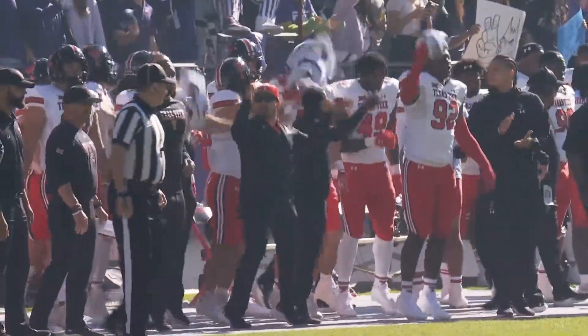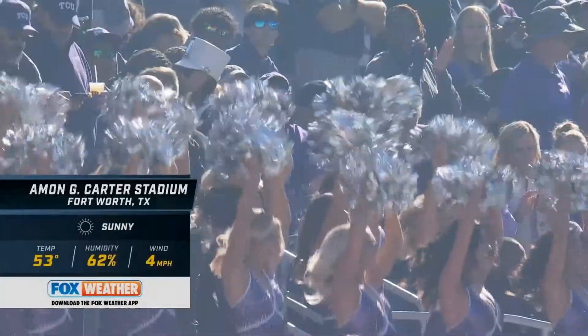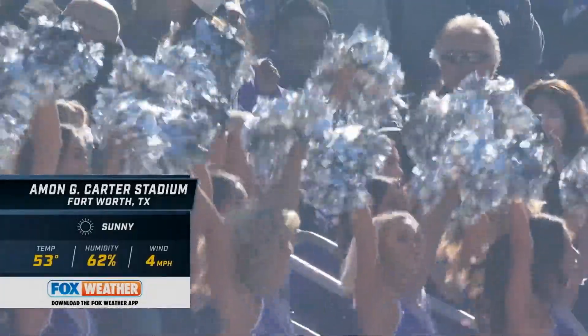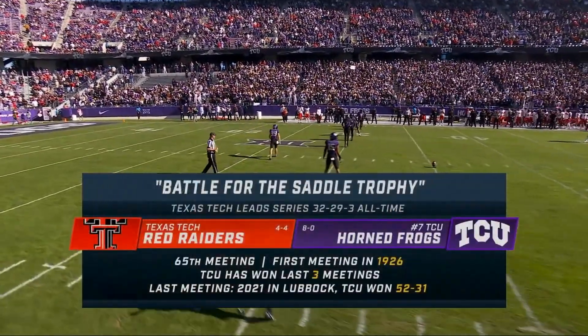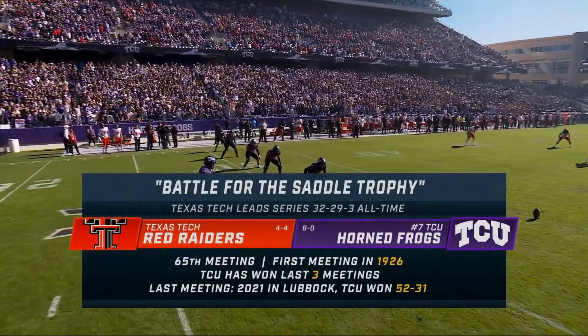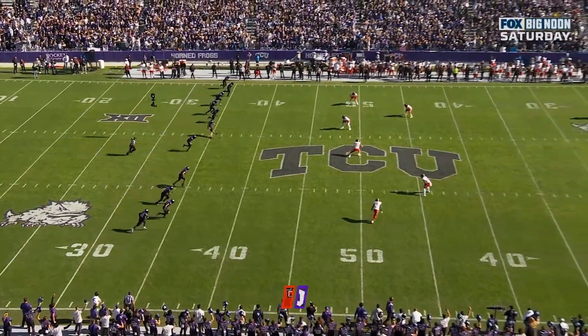All right, big day in the state of Texas and a wonderful day for college football. 53 degrees at kickoff time, nice and sunny, cool. We're ready for TCU and Texas Tech — the 65th meeting between these two teams in a series that goes all the way back to 1926.